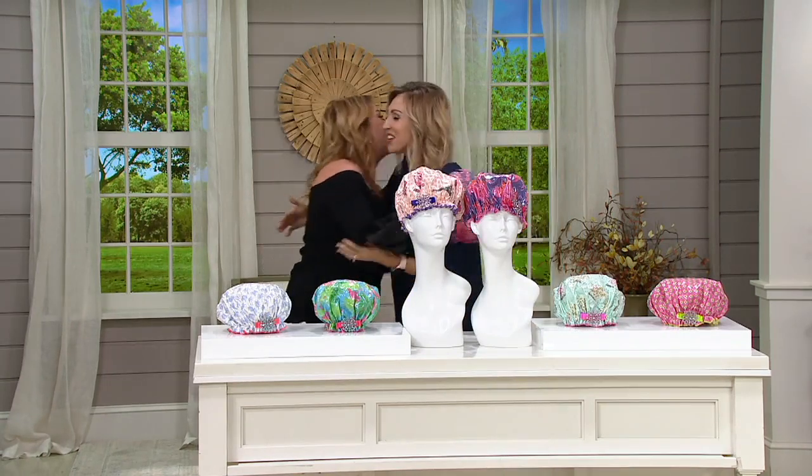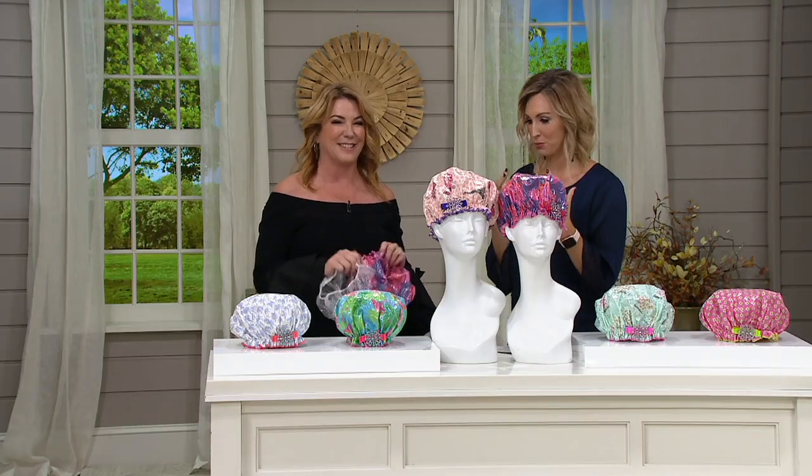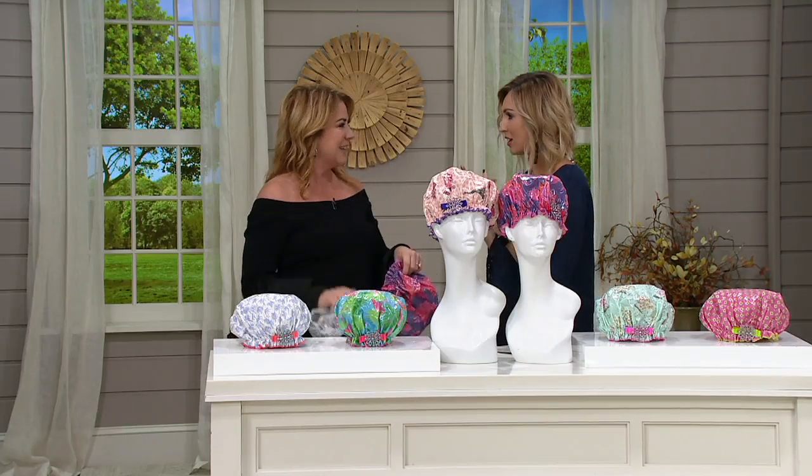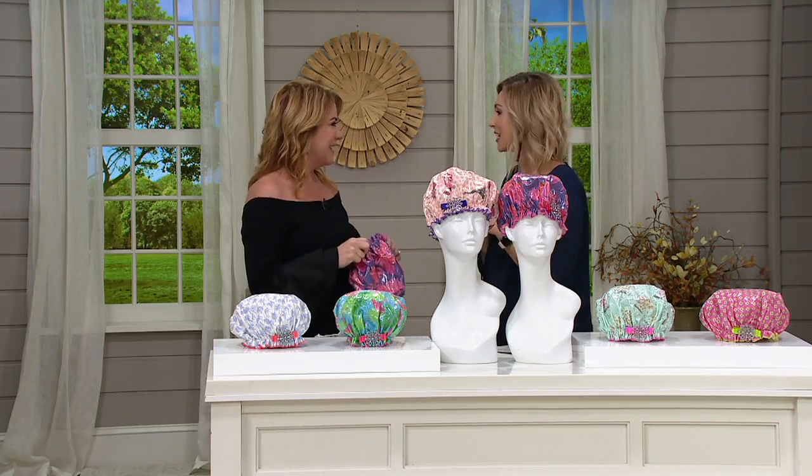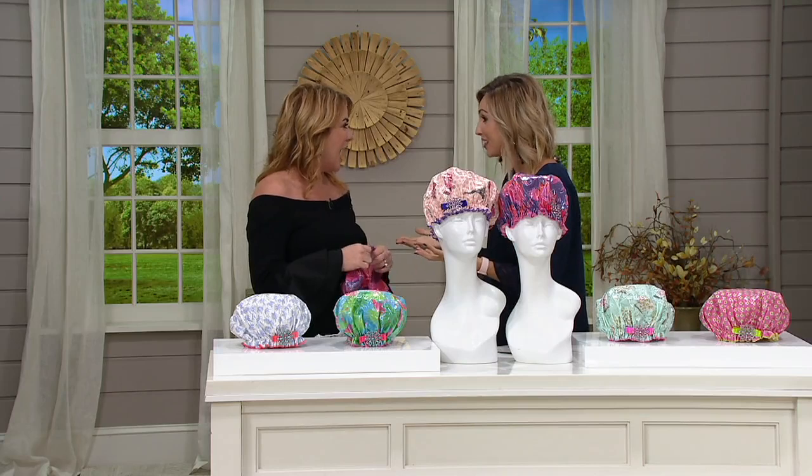Good to see you! Good to see you too, thank you for having me. This is exactly why I love QVC, because we have Colleen Belletti here, all the way from Los Angeles, sharing with you her passion project. You worked in corporate America and you said, 'I want to make something that makes our lives so much better, and I want to make an impact.' And you designed these — so tell us about them.